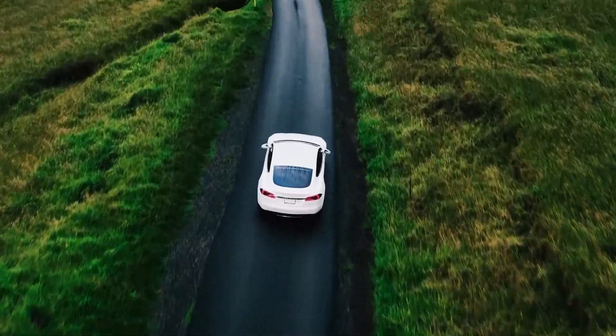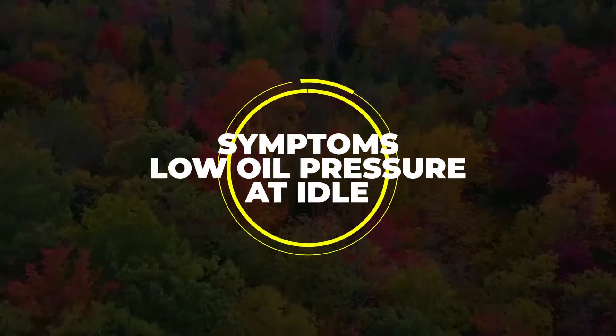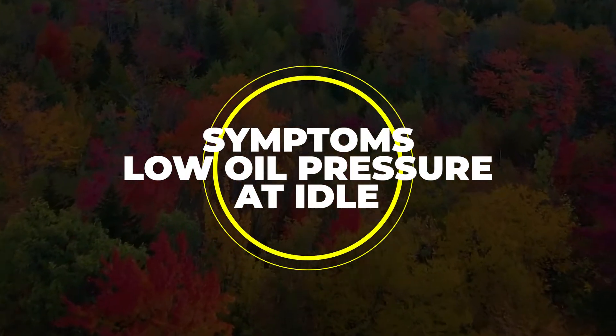Hi guys, this is Sarah from The Savvy Professor, and in today's video we're going to talk about the symptoms of low oil pressure at idle.